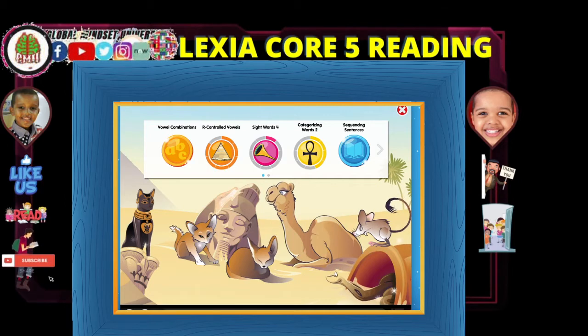Welcome to Amir's World. On today's episode, I will look at Lexia. So let's get started. Lexia is on level 9. Ladies and gentlemen, welcome again. We are on Lexia, level 9 first half.